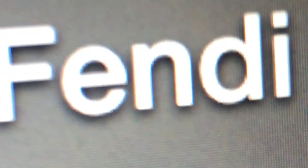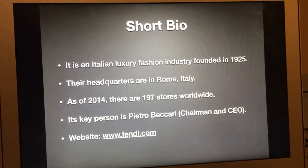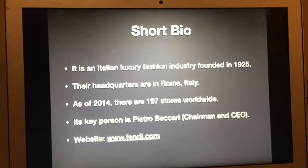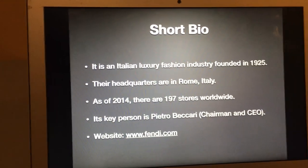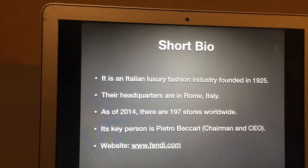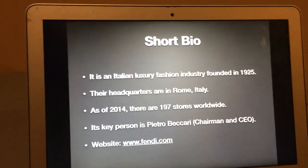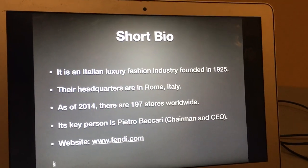Fendi and the Egg Machine — a reference to Bendy and the Ink Machine. Here's a short bio for those of you who don't know what Fendi is. It is an Italian luxury fashion brand founded in 1925. Their headquarters are in Rome, Italy. As of 2014, there are 197 stores worldwide. Their key person is Pietro Beccati, Chairman and CEO, and their website is www.fendi.com.